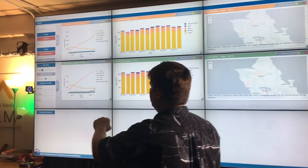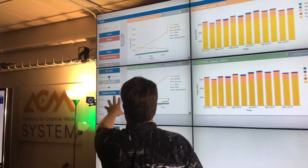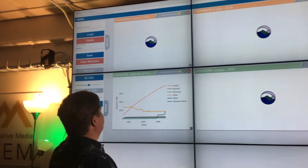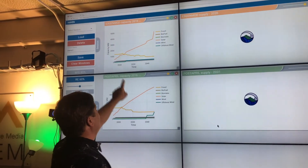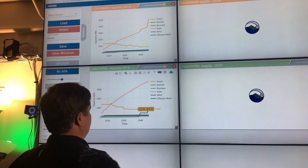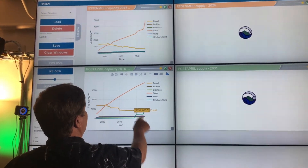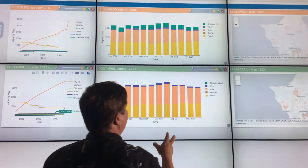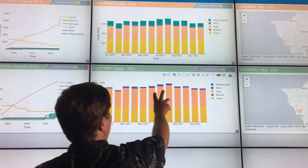Let's take a look at how HAVEN can help communicate complex energy data sets, concepts, and goals to stakeholders. In this example, we are looking at two scenarios from the Power Supply Improvement Plan, comparing the build-out of new resources in terms of capacity, energy, and potential land use requirements from 2017 to 2045.